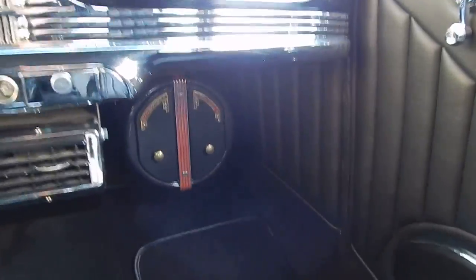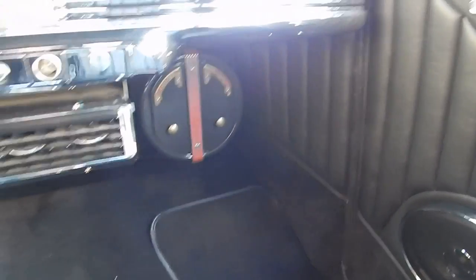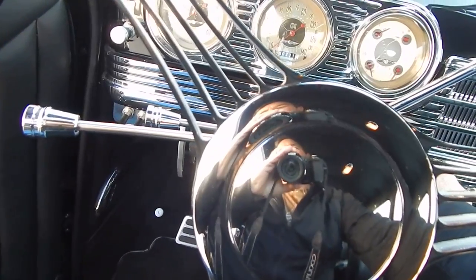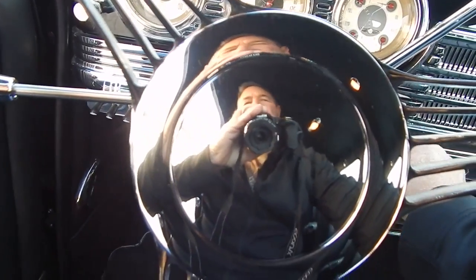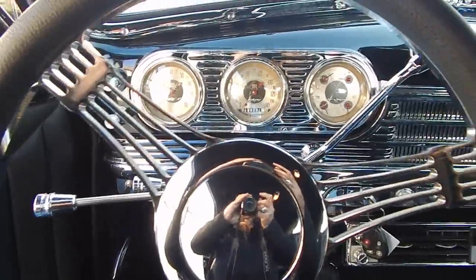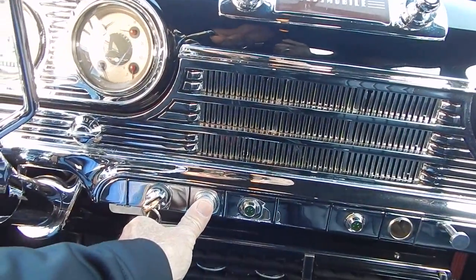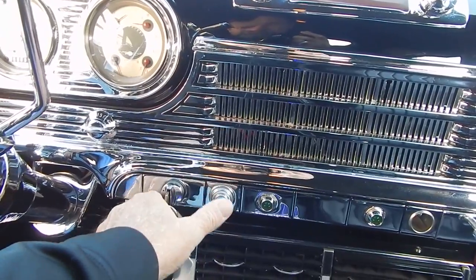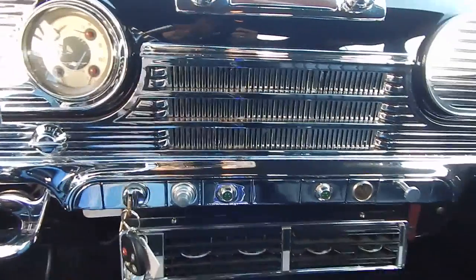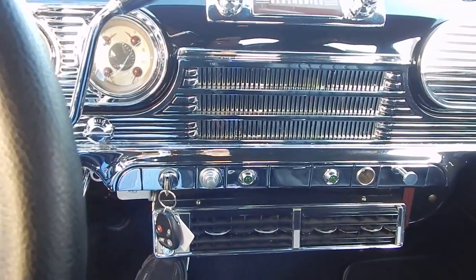Old vintage-style heater underneath here. Oldsmobile Deluxe, so it retains some of the factory look and feel.